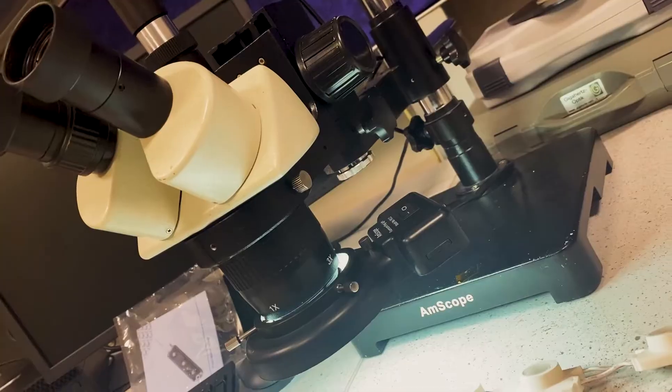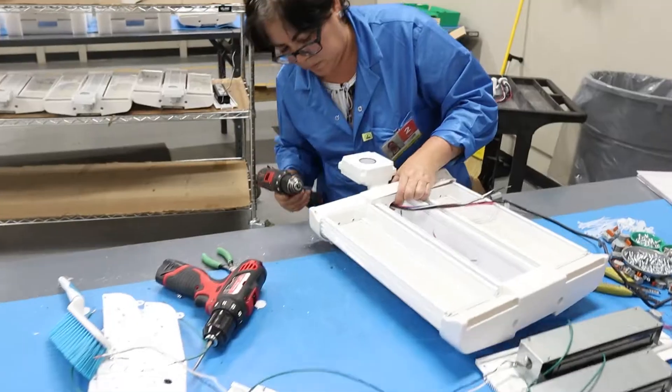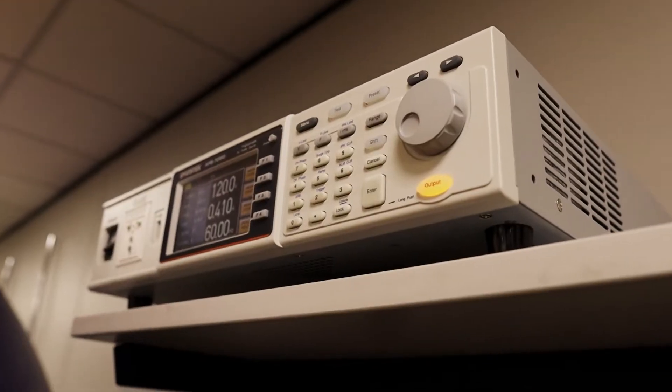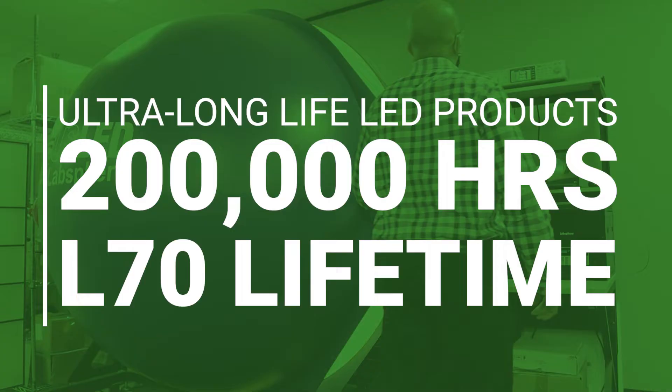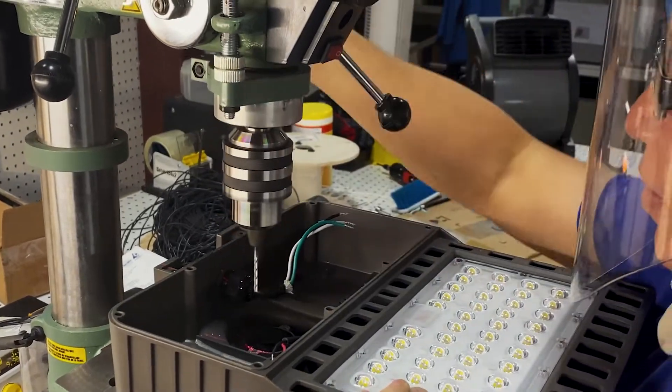Since 2001, USLED has been a full-service LED lighting solutions provider for commercial and industrial applications. We go beyond industry standards with ultra-long life LED lighting that approaches or exceeds 200,000-hour L70 lifetimes. Every day, we assemble our products in Houston,